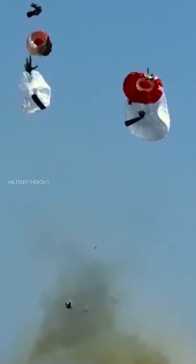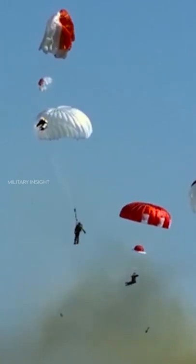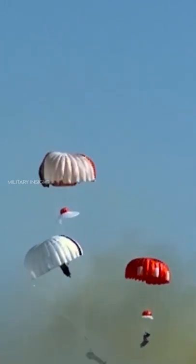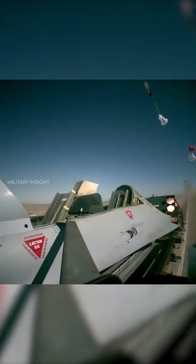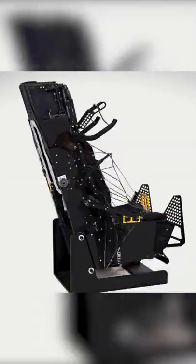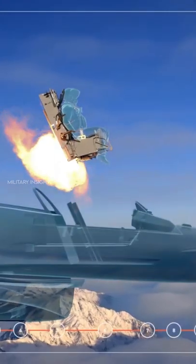Does ejecting from a plane hurt? This entire process can take less than three seconds from pulling the ejection handle to descending safely under a chute. It's a rapid sequence full of violent jerks that can injure you. If you have to eject from a fighter plane, you will come away from the experience significantly bruised and battered, possibly with fractured bones and torn ligaments.